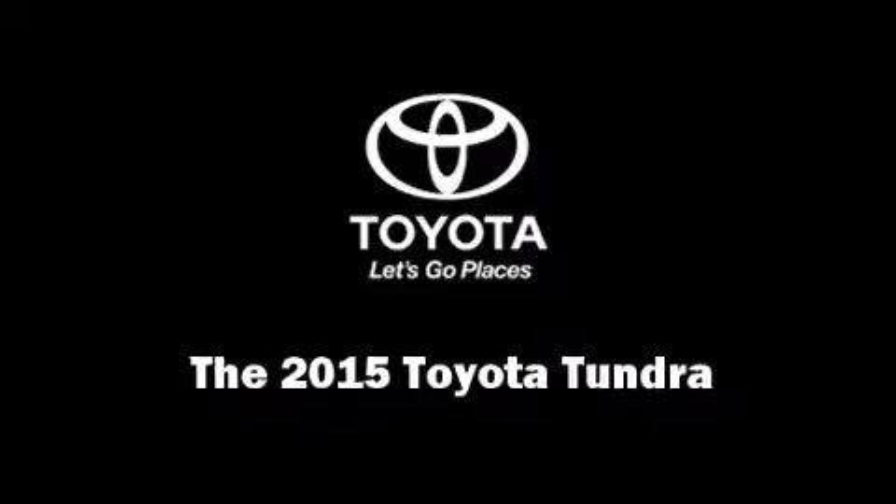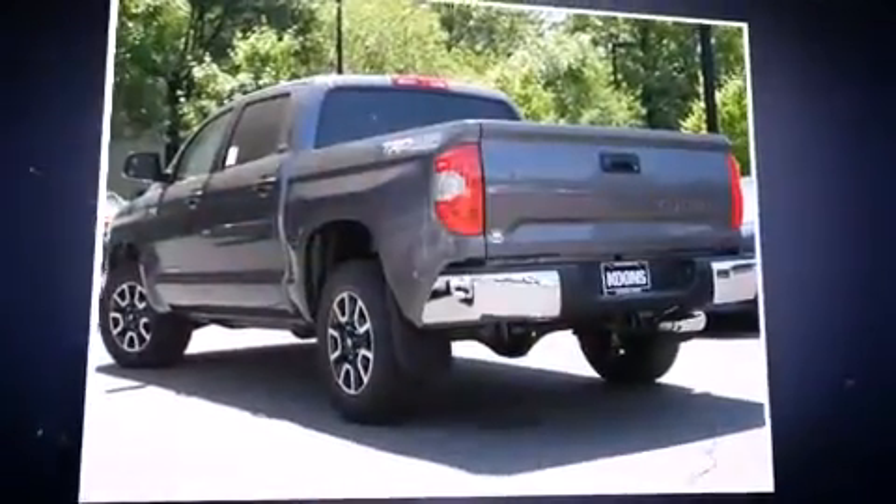Climb inside the 2015 Toyota Tundra. This four-door, five-passenger truck offers the features and options for which you've been searching.